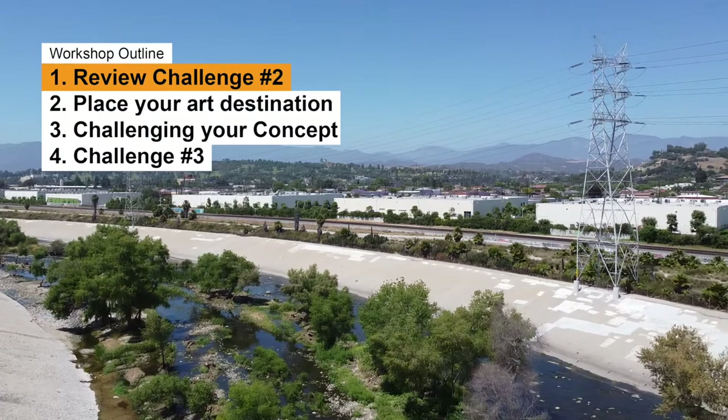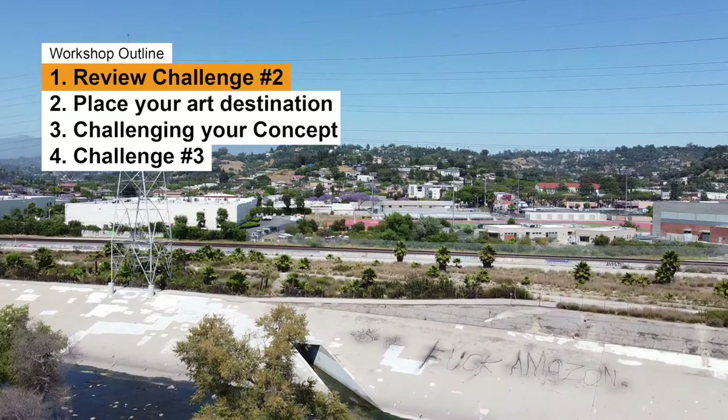This week's workshop will cover the following: review challenge 2, place your art destination, challenging your concept, and lastly challenge number 3.